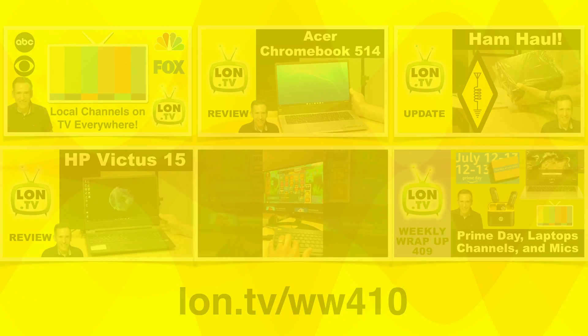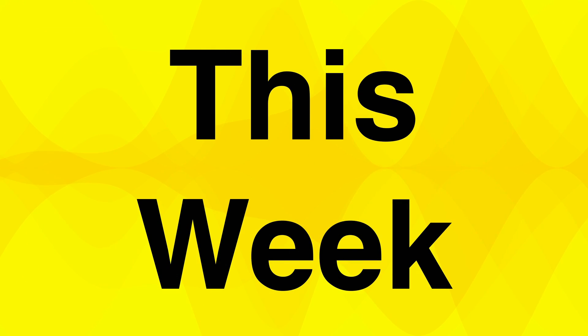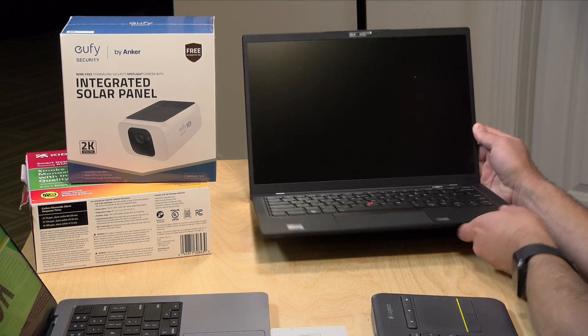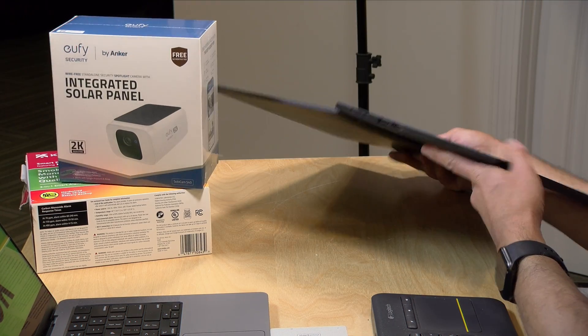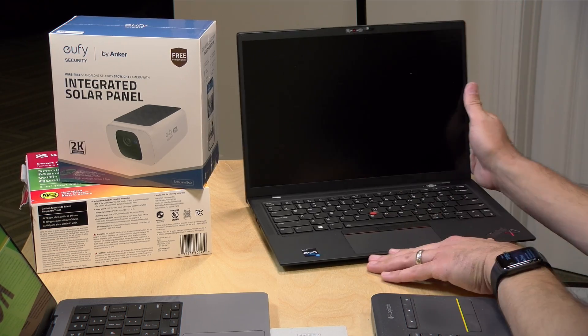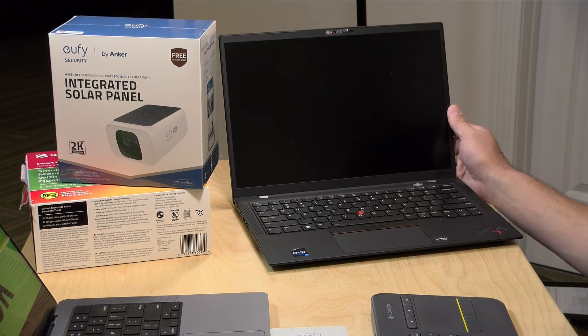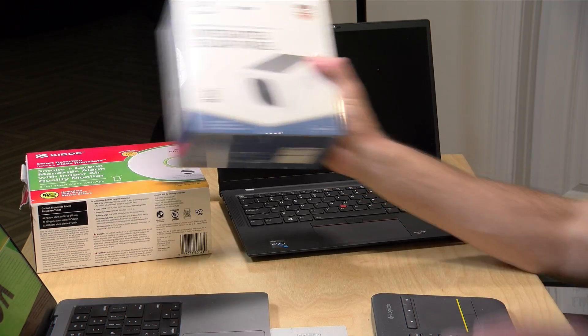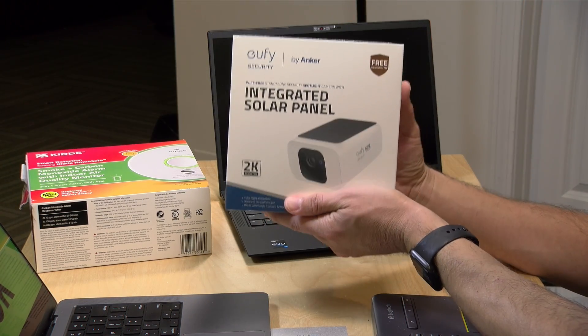This week we've got a whole bunch of different stuff to look at. I got in the ThinkPad X1 Carbon Gen 10 — this is the newest one, on loan from Lenovo. It's very lightweight and I'm really looking forward to finishing up my analysis of this thing and sharing my thoughts with you. I really like it so far.